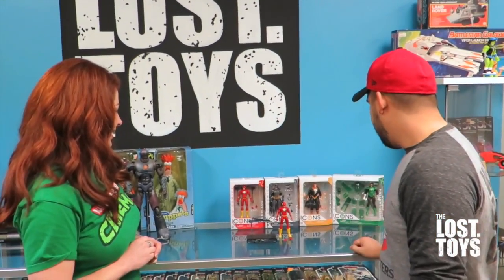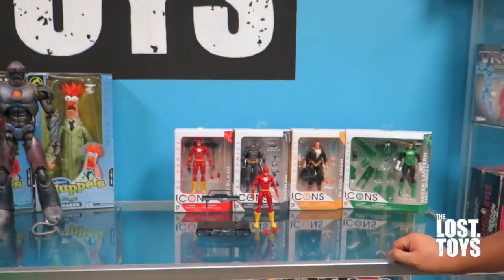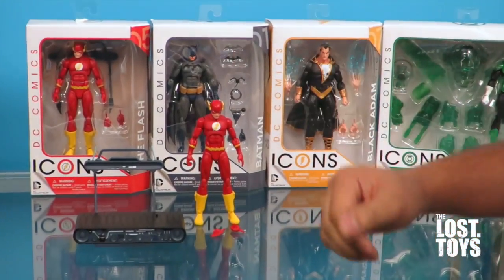They come with accessories and interchangeables. The Flash particularly comes with a pretty cool accessory. Do you guys know what it is? The Cosmic Treadmill. That's right.